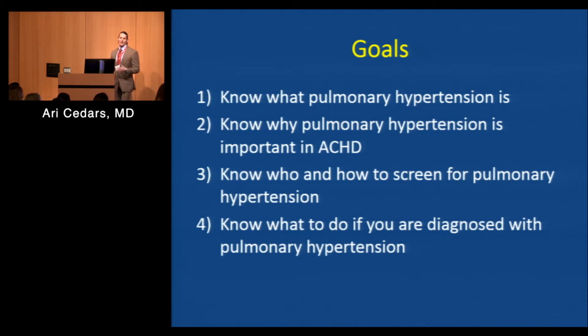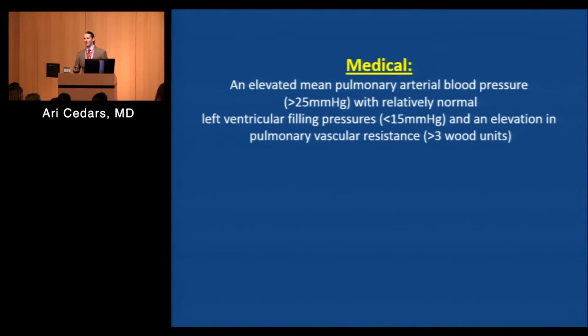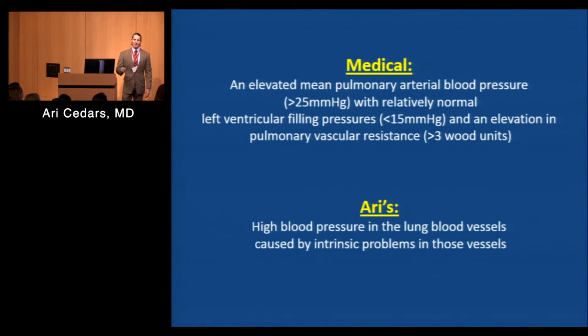Starting off with the basics — defining the problem. Pulmonary hypertension, according to your medical textbook, is defined as having a mean pulmonary artery pressure of greater than 25 millimeters of mercury, with relatively normal systemic ventricular filling pressures defined as less than 15 millimeters of mercury, and a pulmonary vascular resistance of greater than three wood units. We are going to be talking predominantly about pulmonary arterial hypertension — WHO Group 1 — which basically means high blood pressures in the lungs due to intrinsic problems with the blood vessels in the lungs.